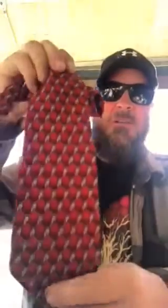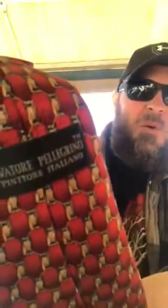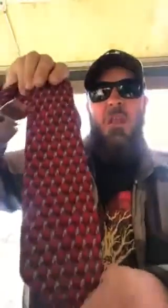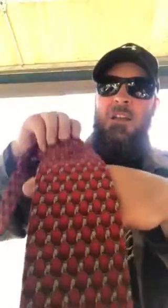Here's an Italian tie — real nice color, silk. I think it's Salvatore. A lot of people don't want to spend fifty or sixty dollars on ties. Here's a $25 tie I paid three dollars for. This is a real nice tie; it'll sell pretty fast — believe it or not, they move.